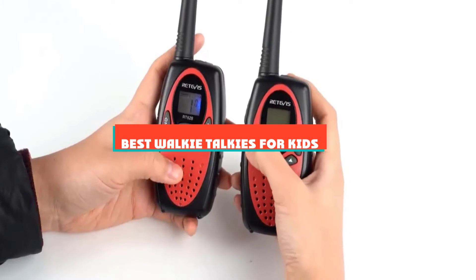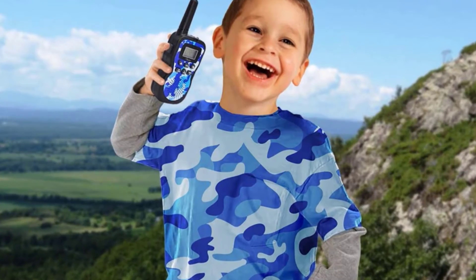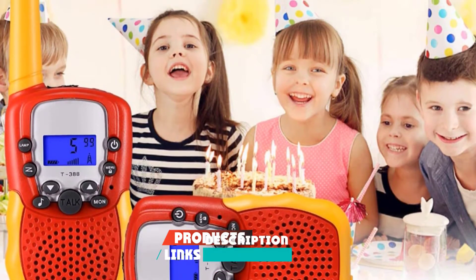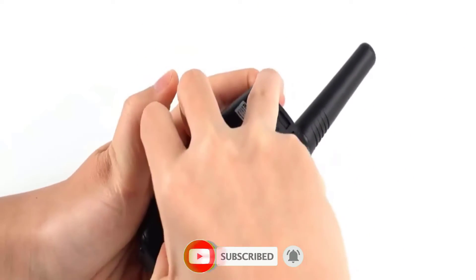If you're looking for the best walkie-talkies for kids, here's a list you must see. We made this list based on our personal preference and sorted it based on their features, prices, quality, durability, and reputation of the manufacturers and customer feedback. We've also included options for every type of customer. So let's get started.